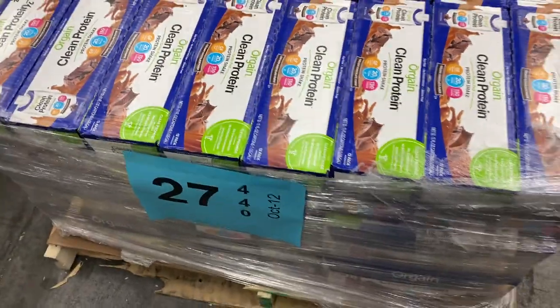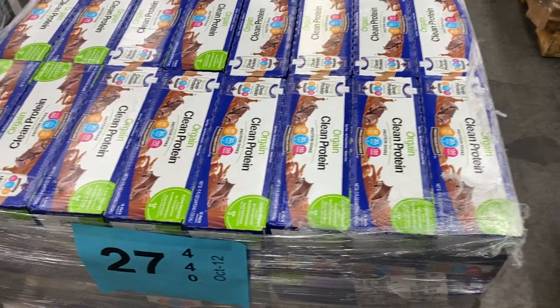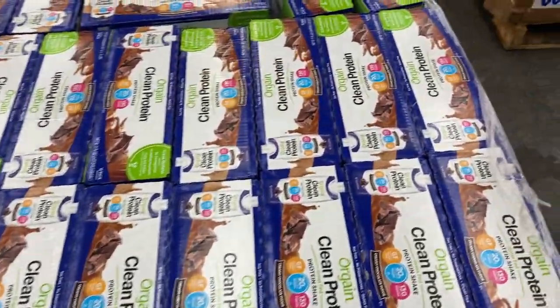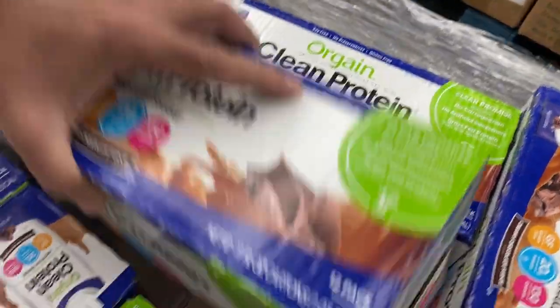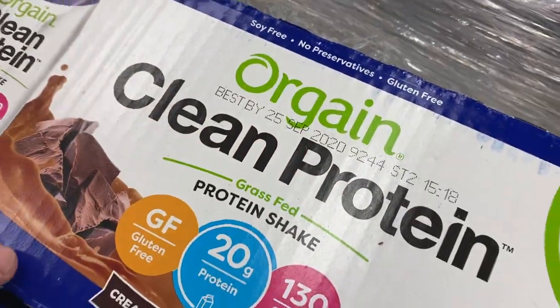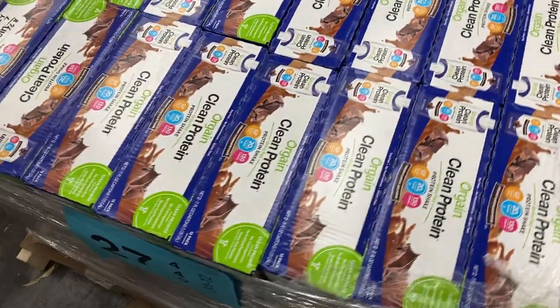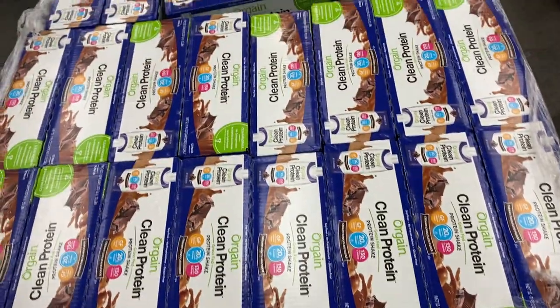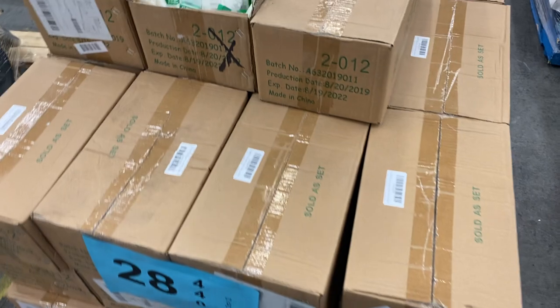Number twenty-seven — lots and lots of clean protein. These are just past the due date — it was September 25th, just past. Sean actually bought two cases and said it tasted perfectly fine. So pallet 27 is lots of clean protein just slightly past the best-by date.